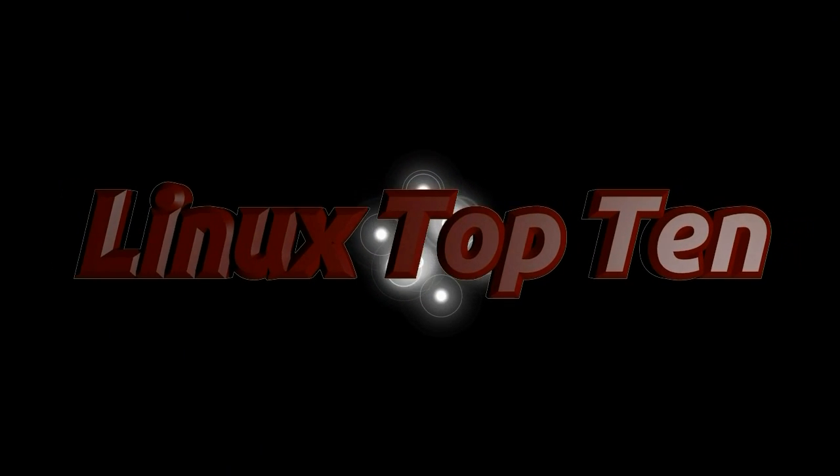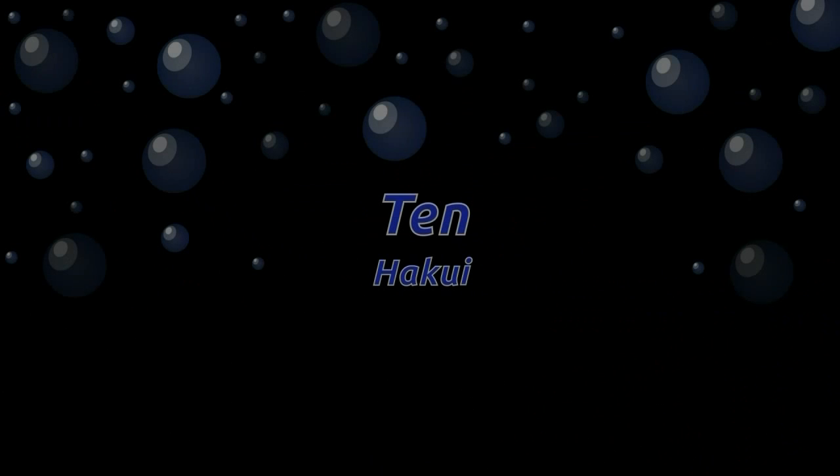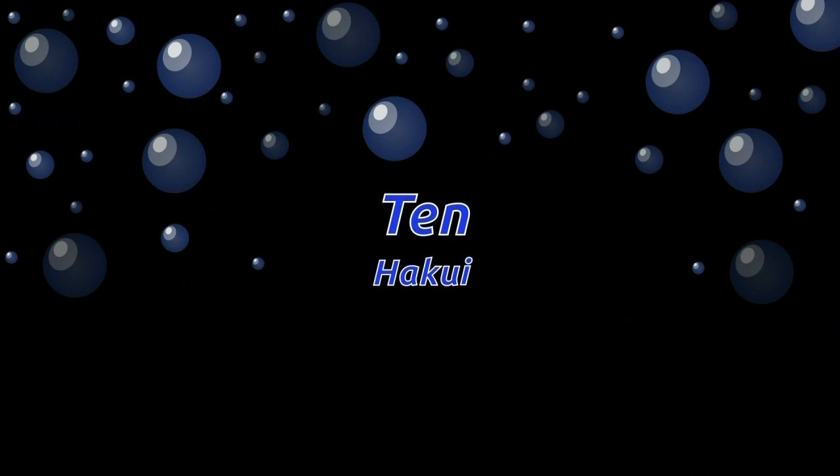Hey, it's Nicklaus back. Yes, it's that time of year again. It's my Linux top 10 alternative distros of the past 12 months, which is the year 2011-2012.